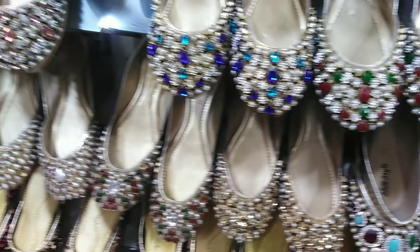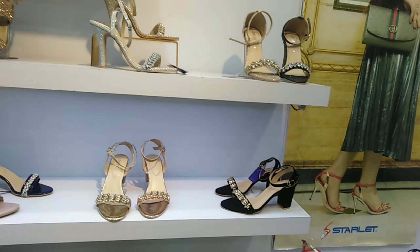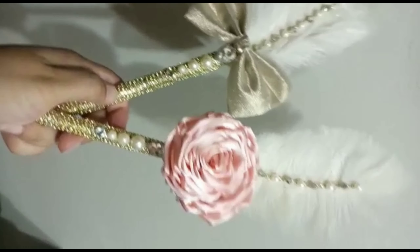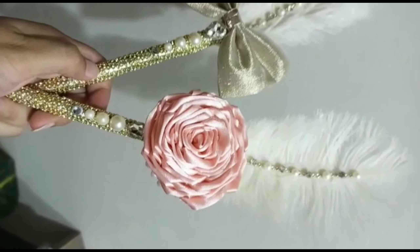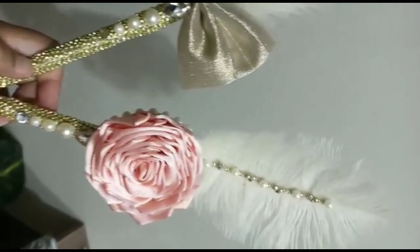Then we went to a Khusa shop to shop some Kundan Khusa to match with my Mayu dress. I was also looking for my bridal shoes, which I finally found at one shop. Here you can see my naqab pen — the pink rose one is mine, with a white feather on it, and the golden bow one is Gibran's.